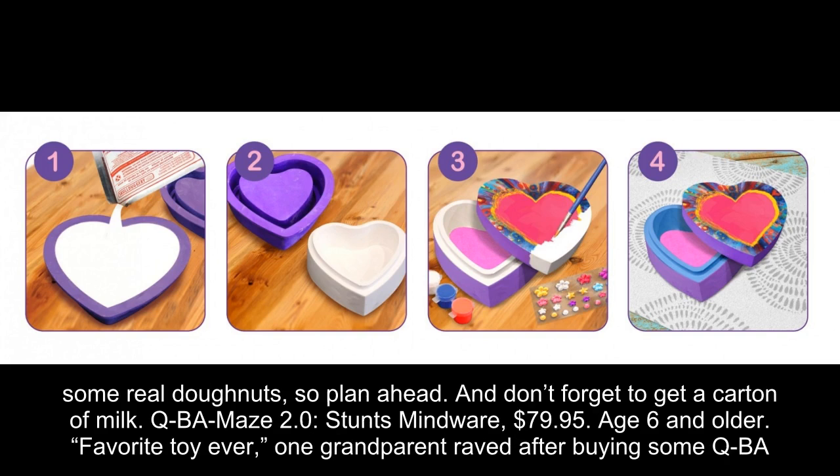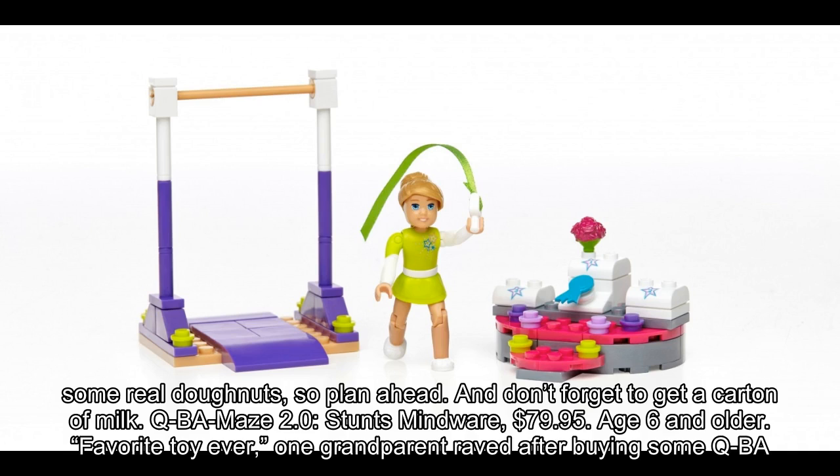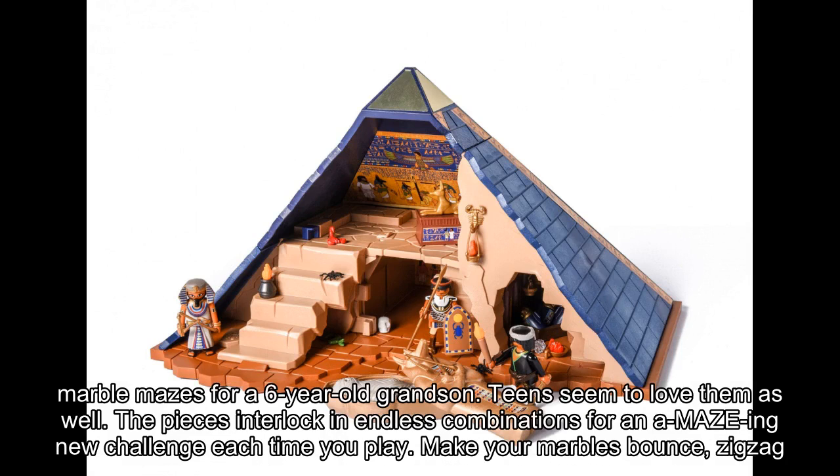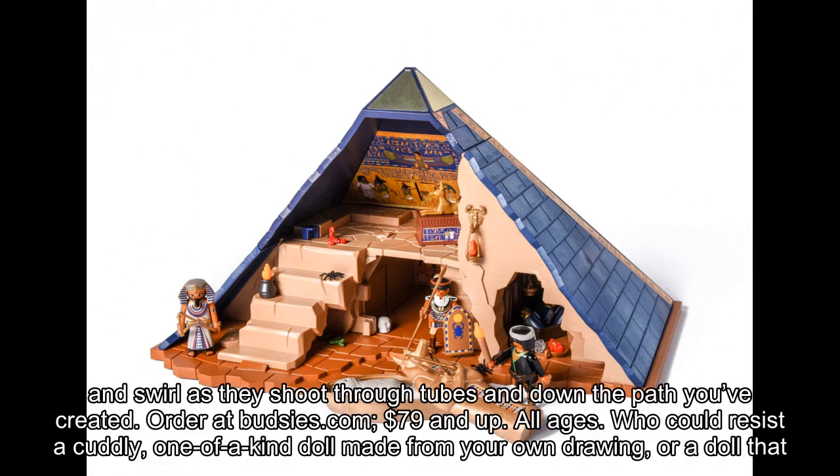QBA Maze 2.0, $79.95, age 6 and older. 'Favorite toy ever,' one grandparent raved after buying some QBA marble mazes for a 6-year-old grandson. Teens seem to love them as well. The pieces interlock in endless combinations for an amazing new challenge each time you play. Make your marbles bounce, zigzag, or swirl as they shoot through tubes and down the path you've created.